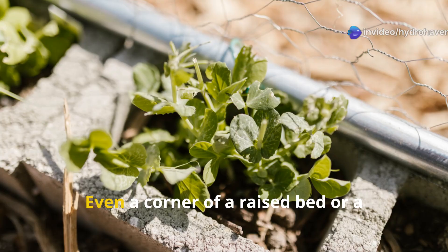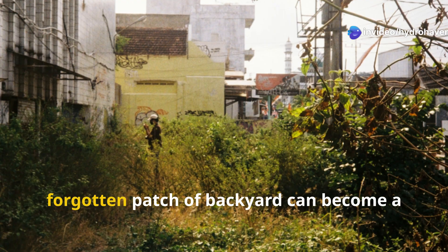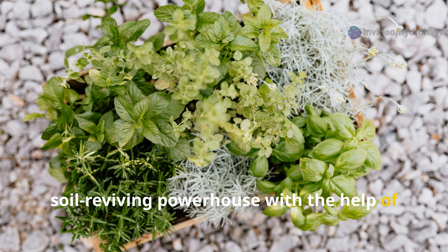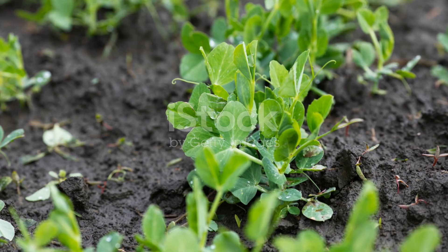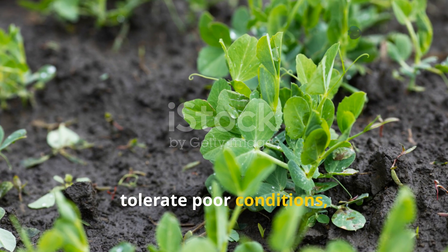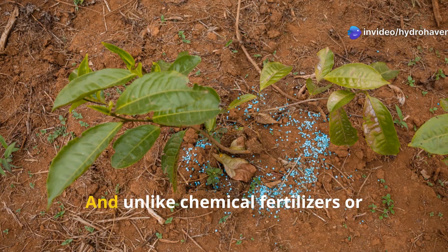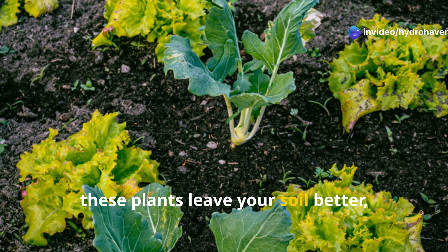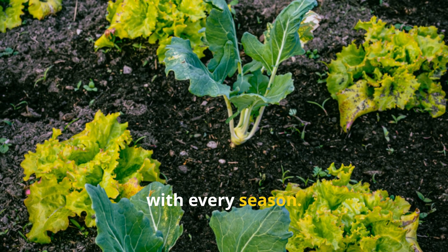You don't need a large space to start. Even a corner of a raised bed or a forgotten patch of backyard can become a soil-reviving powerhouse with the help of these plants. They require minimal care, tolerate poor conditions, and give far more than they take. And unlike chemical fertilizers or synthetic amendments, these plants leave your soil better, not worse, with every season.